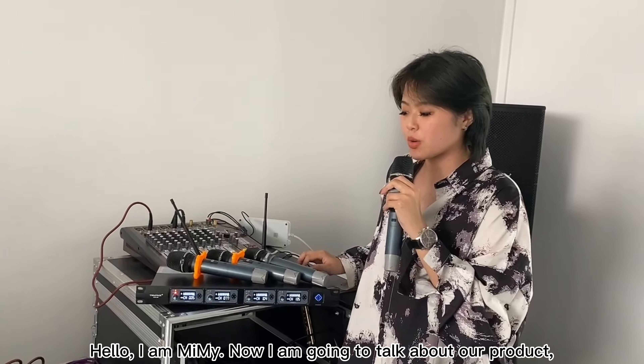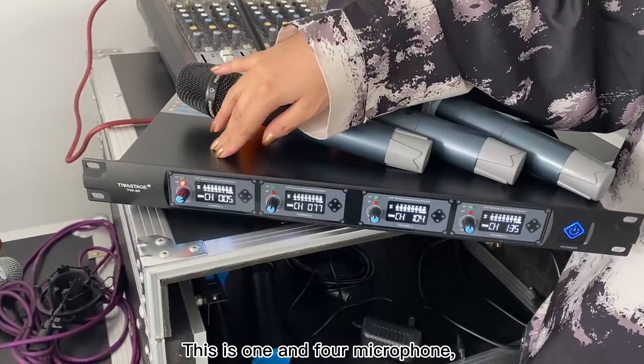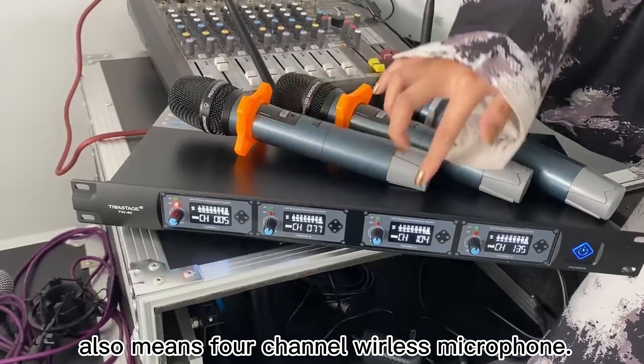Hello, I'm Mimi. Now I'm going to talk about our product, the TW40 wireless microphone. This is a 1-in-4 microphone, also meaning it is a 4-channel wireless microphone.